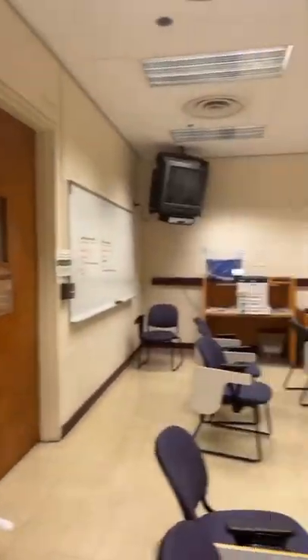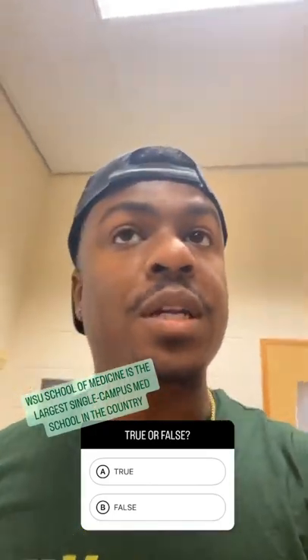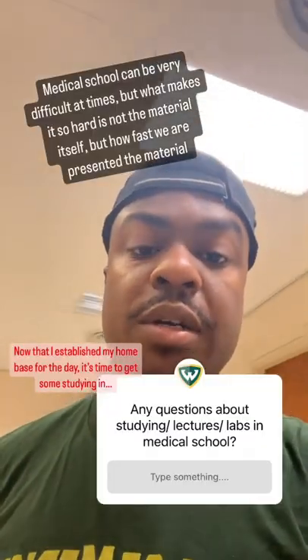Now that you guys saw Shipman Library, now you get to see one of my favorite study spots, which is an empty classroom — it's called an empty lab here. The peace, silence, and non-distraction environment is what I need while studying. But speaking about studying, every medical student has different study techniques. I personally like to do my reviews in the morning in the form of flashcards, and work through them until you understand the material.